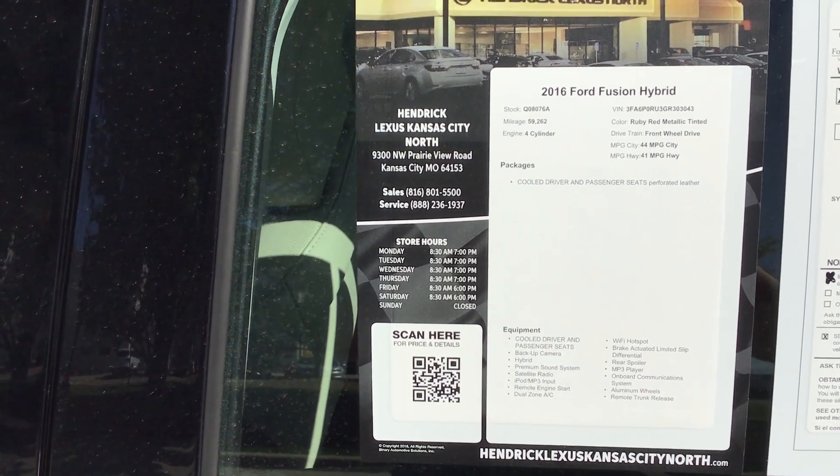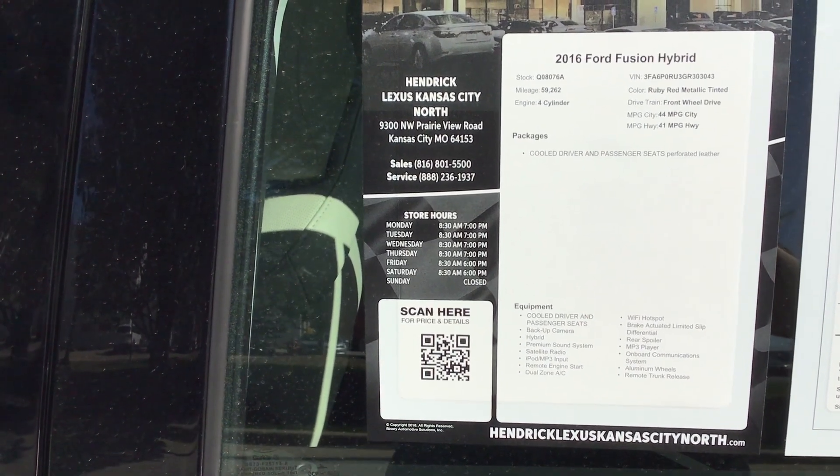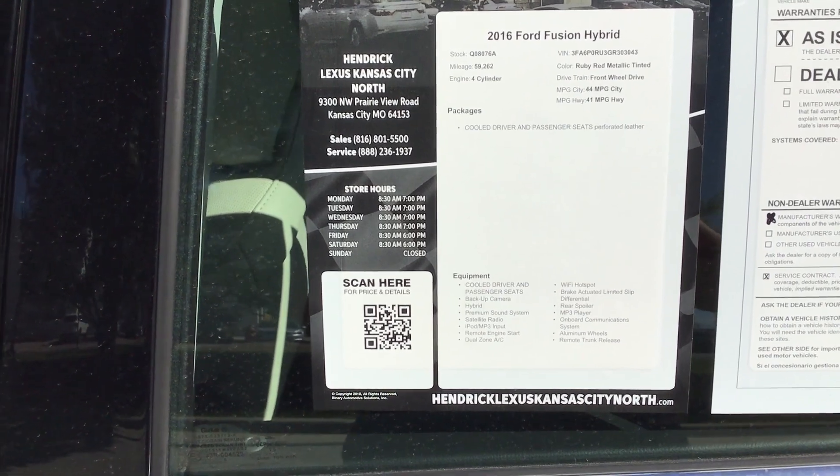We're going to walk around so you can see what condition this car is in. Once you've seen this video, look at the additional link to the information on our website for details. Give me a call — I look forward to hearing from you. Let's take a look at the car.